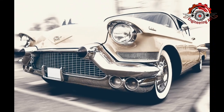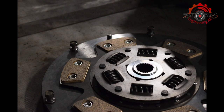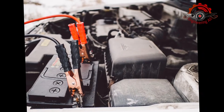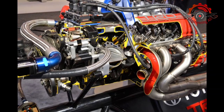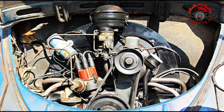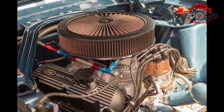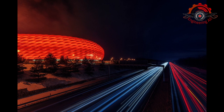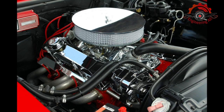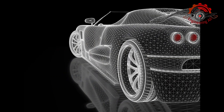Converting a petrol engine to compressed natural gas, CNG, is a popular choice for individuals looking to reduce fuel costs, lower emissions, and contribute to a more sustainable environment. This comprehensive guide will walk you through the step-by-step process of converting your petrol engine to CNG, ensuring a smooth transition while maintaining engine performance and efficiency. Before diving into the conversion process, it's essential to understand the benefits of CNG and why you might consider making the switch. CNG is a cleaner burning alternative fuel that emits fewer pollutants compared to traditional petrol, and is generally less expensive.